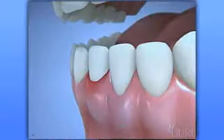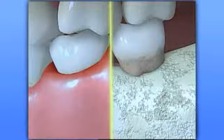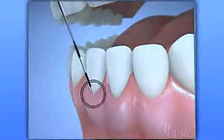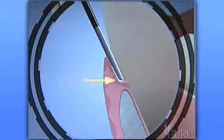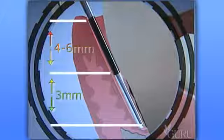When plaque and tartar invade a healthy sulcus, toxins and poisons are released causing the gum tissues to become inflamed and the bone levels to fall. This is how a pocket forms. The readings are taken from the base of the pocket where the gum is attached to the top of the gum line. Readings of one, two, or three millimeters are good. Readings of four and five millimeters are bad, and readings of six millimeters and above are really bad.